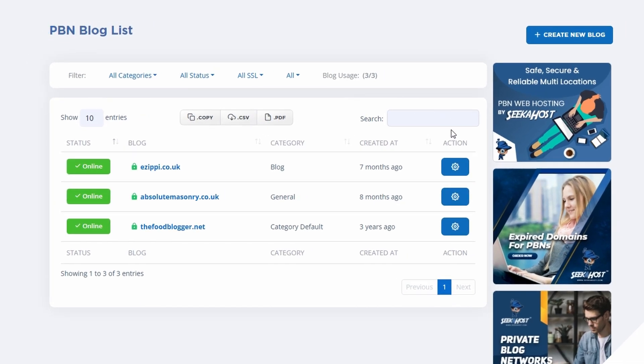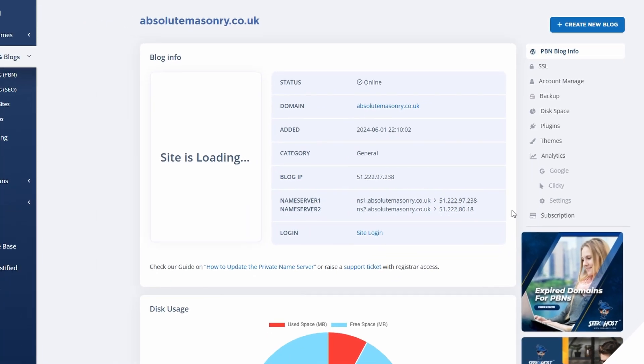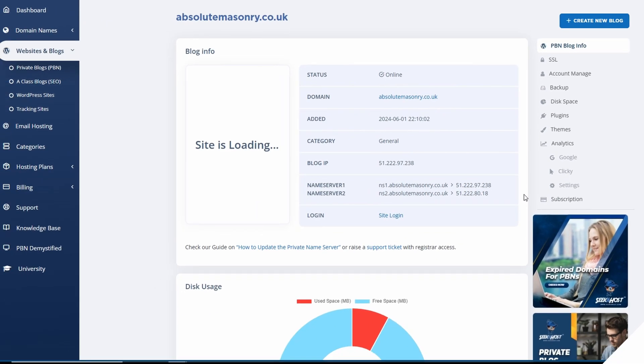To manage your sites, simply come down to the action button. Here you're going to find a preview of your site and your blog's individual IP, including the two individual name servers. This is a lot more simple and easy to use than cPanel, taking away the unnecessary items and leaving you with the necessary features you need to run your blogs — including theme, plugin and disk space management, backups, user management, and your SSL renewal, which of course comes free with Seekerhost.